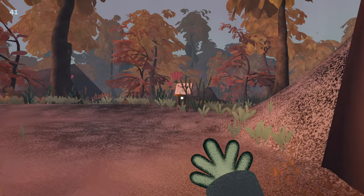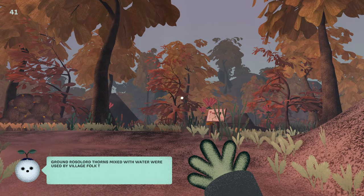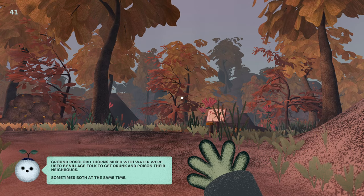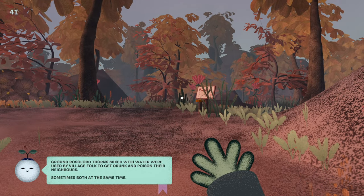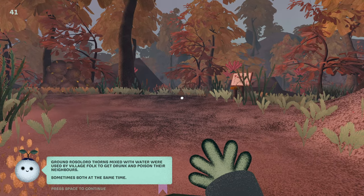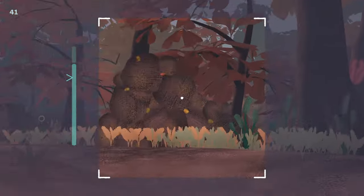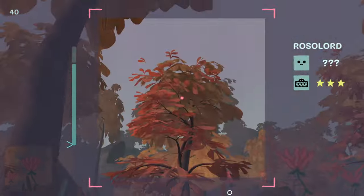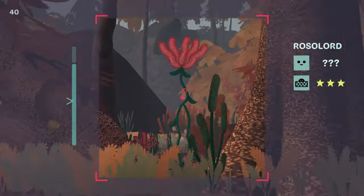Rosalord! Rosalord is my favorite princess, man. I also like Blasey and Wincess Weech. Ground Rosalord thorns mixed with water were used by village folk to get drunk and poison their neighbors — sometimes both at the same time. Thanks. Interesting. This game has a good sense of humor.